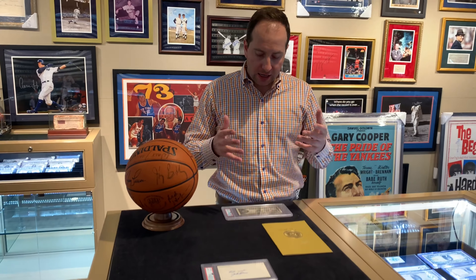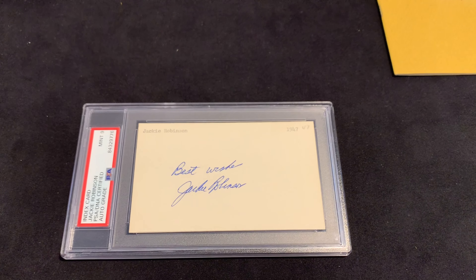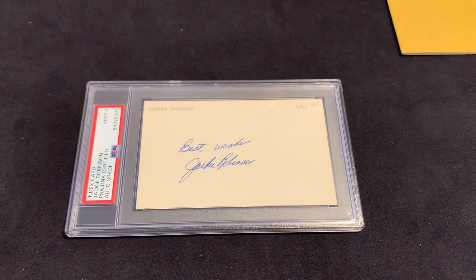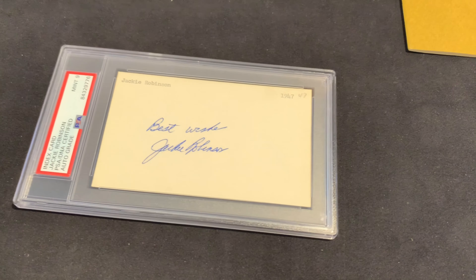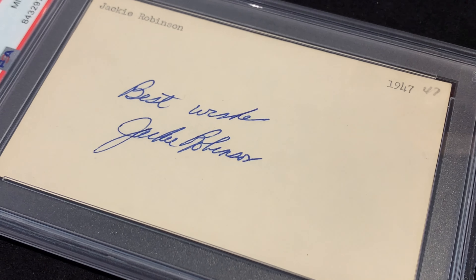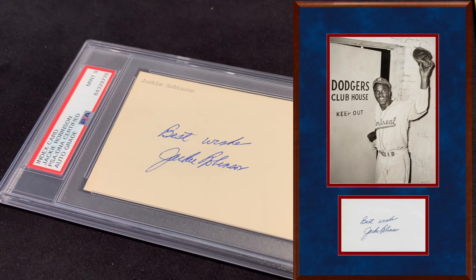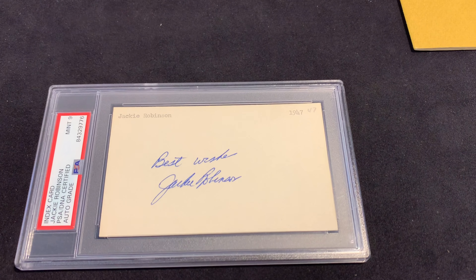Switching off basketball — we know not everybody is a Knicks fan or a basketball fan — so we have some cool vintage memorabilia here. First is a Jackie Robinson autograph. It's PSA graded mint nine, a three-by-five index card inscribed 'best wishes.' When looking for autographs on three-by-fives, you always want a clean piece of paper, which we have here — it makes the contrast and eye appeal so much better. Nice blue ink on a white background. We can frame that really nicely with an eight-by-ten picture above it. Jackie memorabilia has recently gotten another resurgence, so there are a lot of Jackie collectors out there.